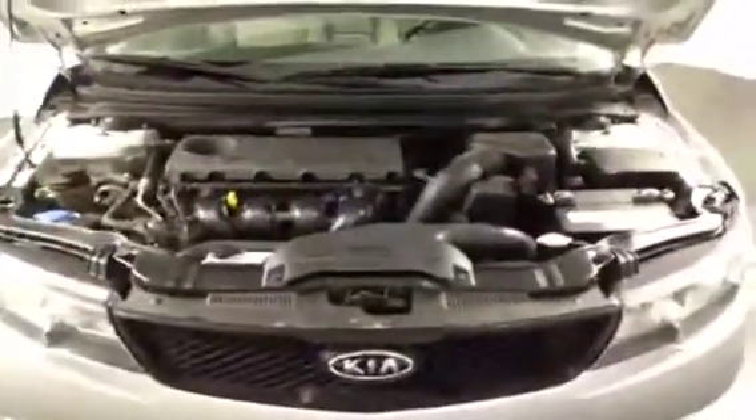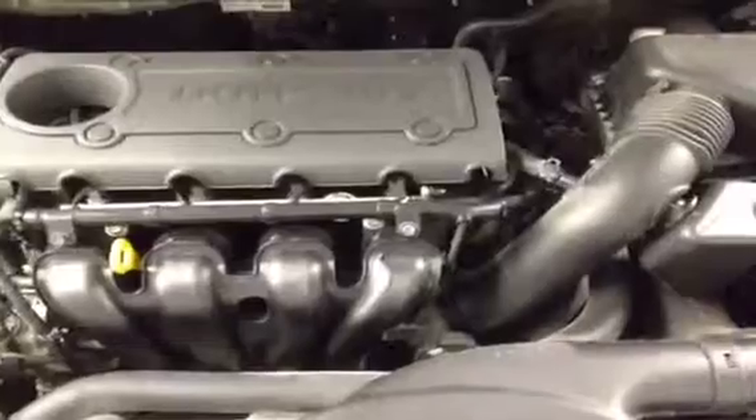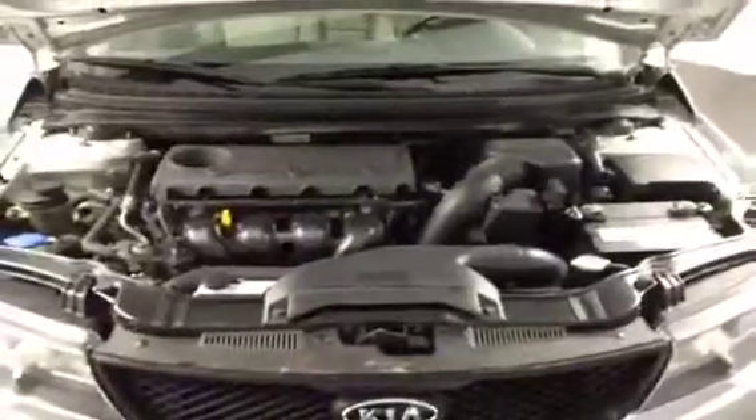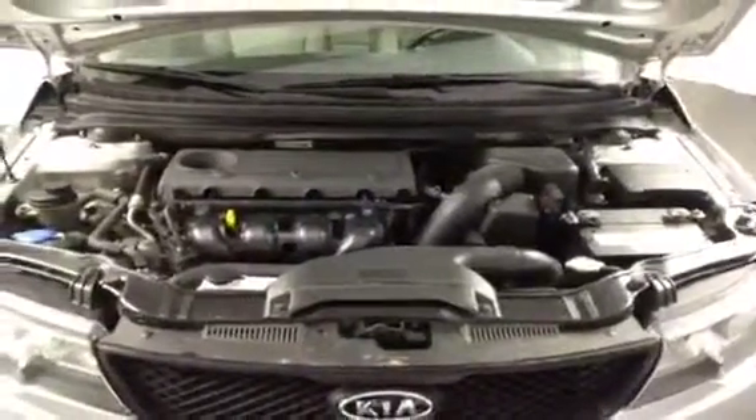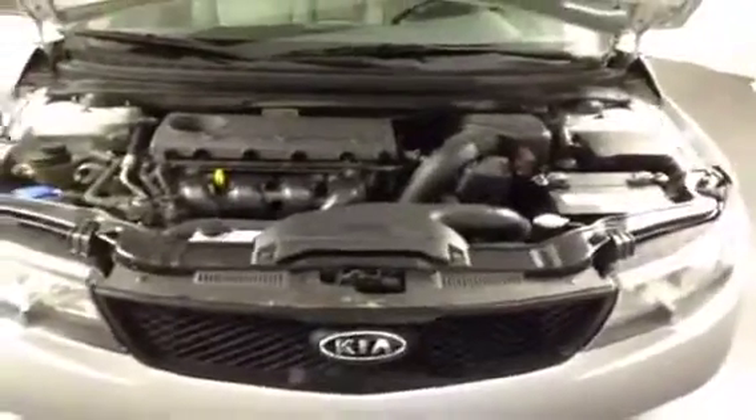The Kia Forte here at FrankMeyersAuto has passed our 160-point maintenance and safety inspection, and it comes with our iron-clad money-back guarantee. We'll even throw in a certified vehicle report — just simply ask one of our non-commissioned sales pros and they'll be sure to help you with that.